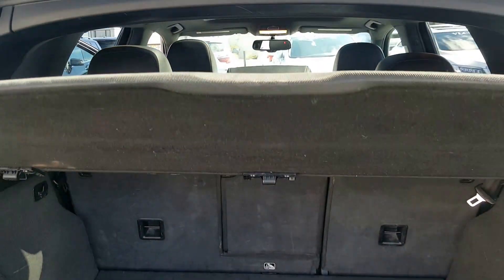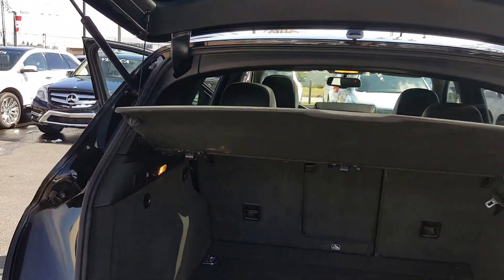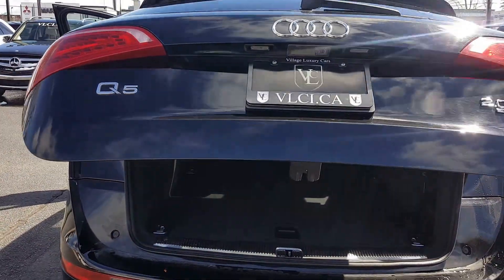Here's a look at the trunk — very spacious. There's a privacy shield right here and the back seats do fold down. The tailgate is also powered.